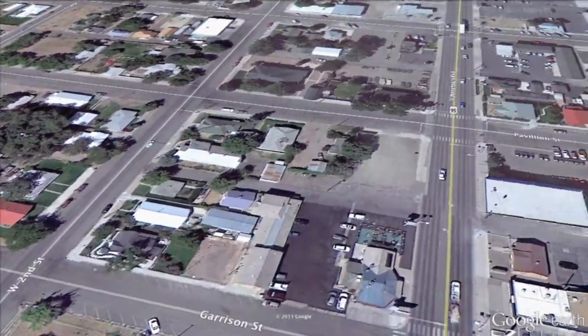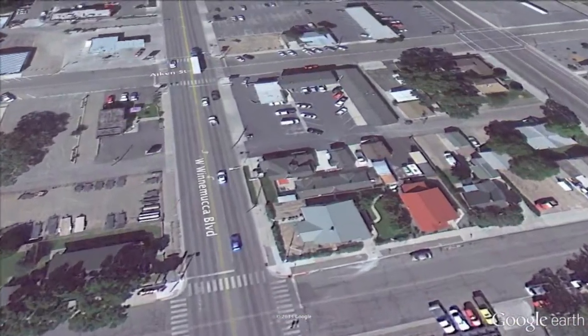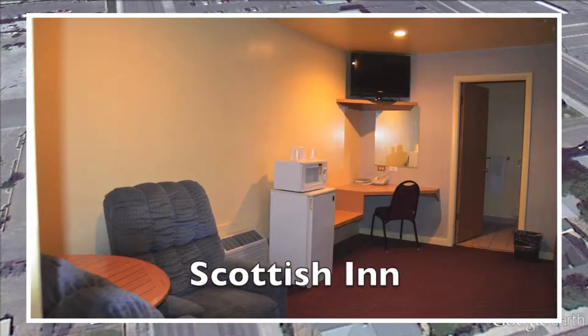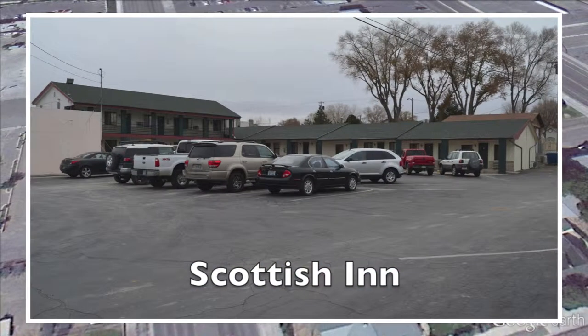Let's go back up Pavilion Street to Winnemucca Boulevard — that's two blocks. We're going to make a left turn and head to the Scottish Inn one block up. They have 23 rooms, comfortable, and in walking distance of all the casinos and restaurants. They have non-smoking rooms, jacuzzi rooms, TV with premium channels, and there's ample truck and RV parking.